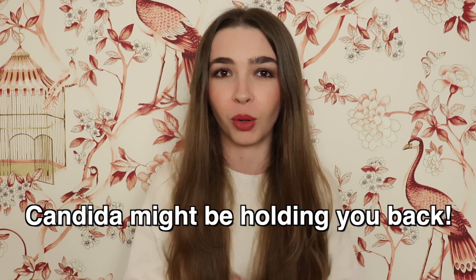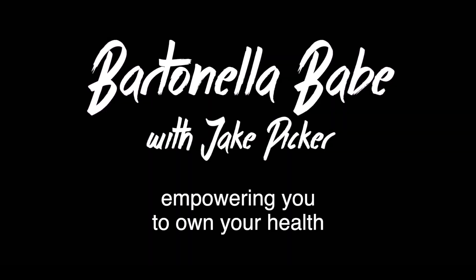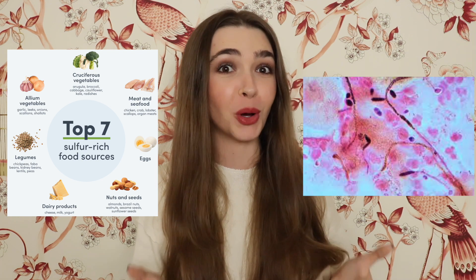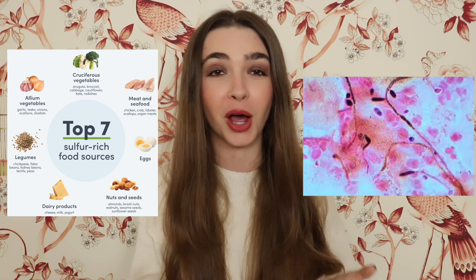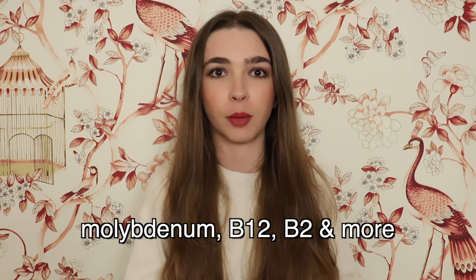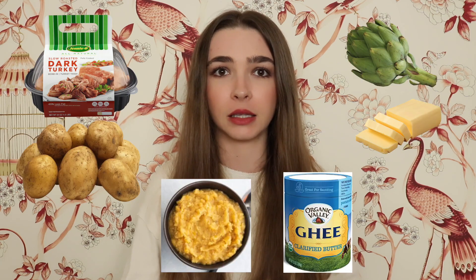If you are struggling with severe sulfur sensitivity like I am, in this video you will learn how candida might be holding you back. After I treated hydrogen sulfide SIBO, I was able to add in molybdenum and other supplements and sulfur foods, including even some steak. And then eventually I was even able to reduce the amount of molybdenum I was taking. But then all of a sudden I plateaued, then regressed, leaving me with only six foods.